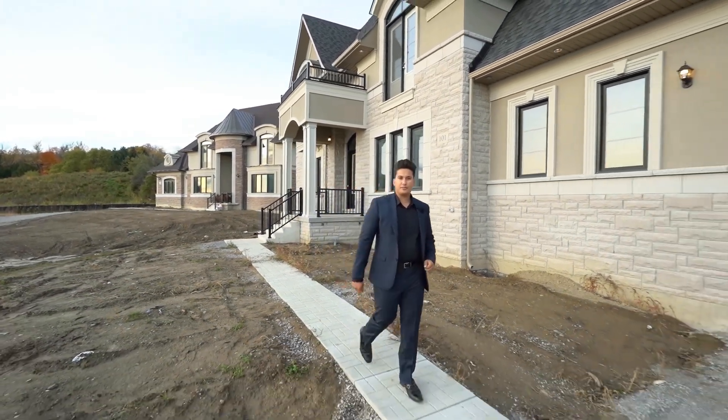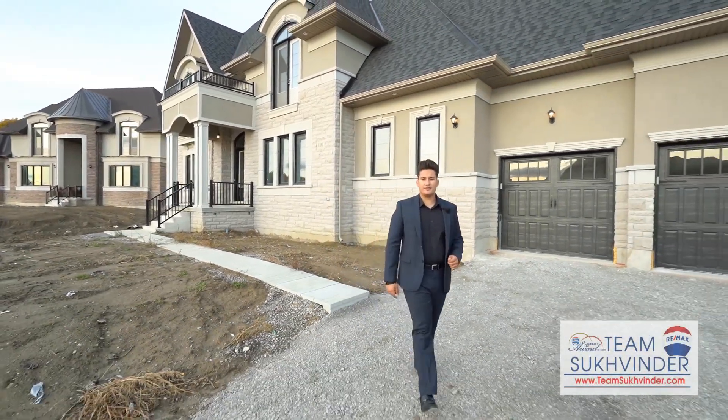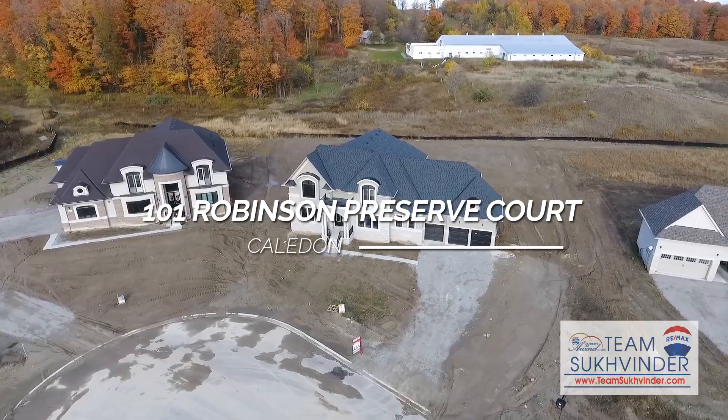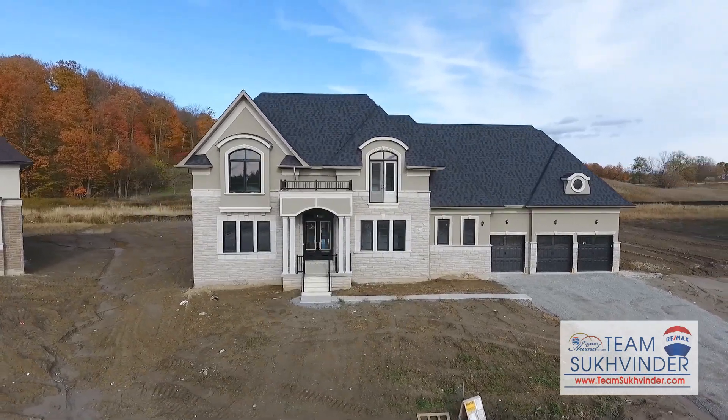Welcome to 101 Robeson Preserve in Kelden. This luxury estate home is built by Donsire Developments. It features over 4,400 square feet, 1.2 acres, and is net zero ready. Best of all, it's located in a multi-million dollar community.